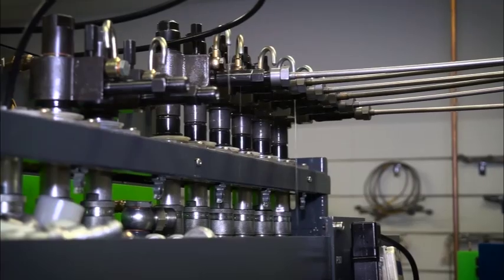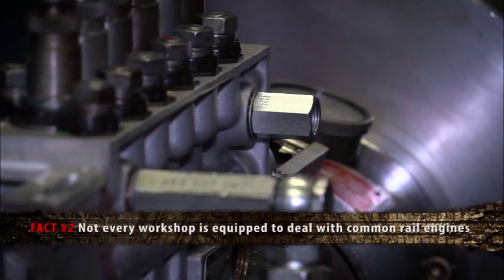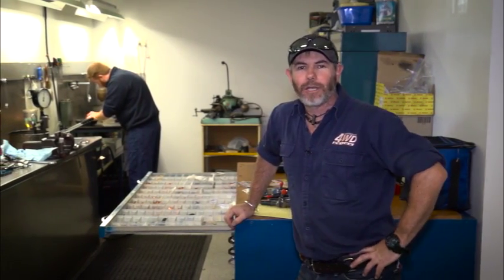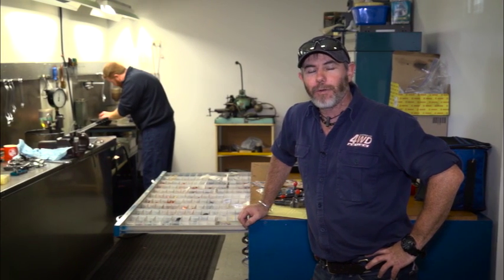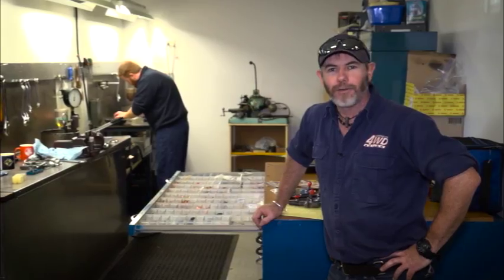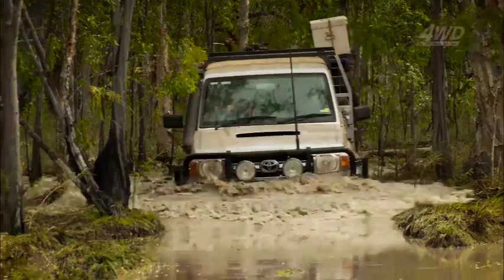Fact number three: not every workshop has the proper equipment, nor the experienced technicians, to work on your common rail system. I'm down here at Diesel Care, one of the leading common rail specialists in the country, backed with over 67 years servicing common rail fuel injection systems throughout Australia. Here's why you should get down to one of their workshops.